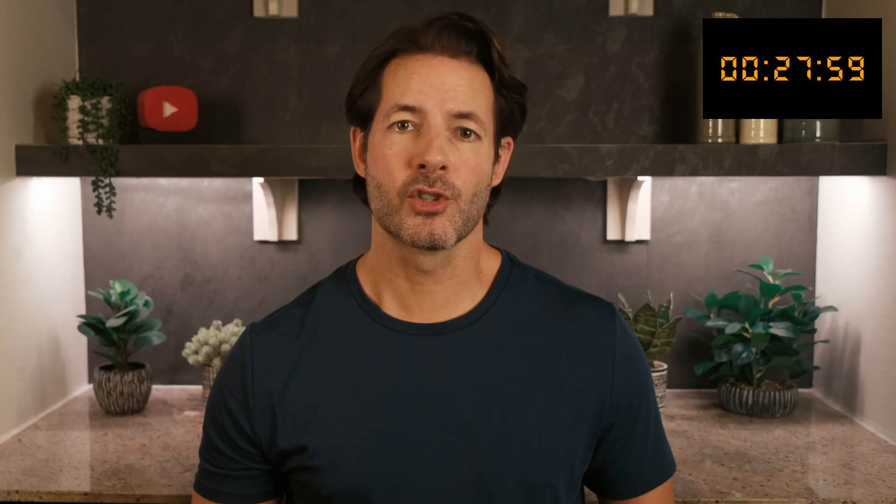At the same time, red light therapy promotes collagen production and improves circulation, leading to smoother, firmer skin with fewer fine lines and also faster wound healing. These benefits make it a versatile tool for overall wellness, from reducing chronic inflammation to supporting joint health and rejuvenating your skin's appearance.